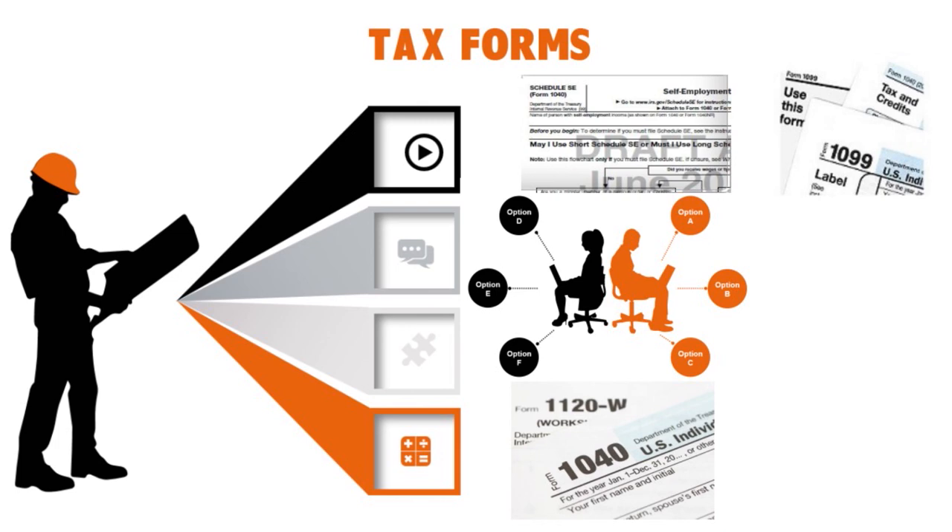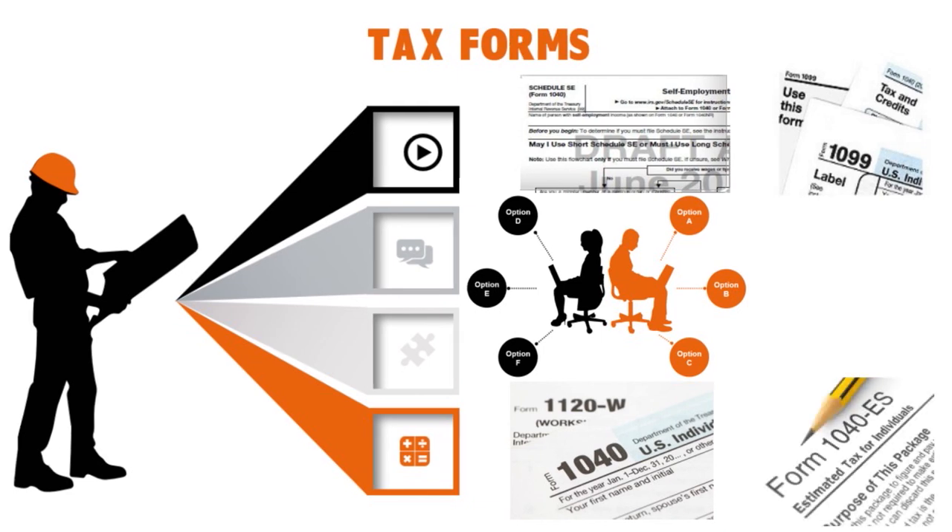Form 1040-ES: generally, most independent contractors have to submit taxes to the government every quarter. You have to pay quarterly taxes if you expect to owe $1,000 or more in taxes for the year — roughly if you plan to make more than $5,000 in 1099 income. Before filing quarterly taxes, use Form 1040-ES to estimate how much you'll make during the year and how much you expect to pay on those earnings. The 1040-ES form includes a payment voucher you send to the government with your estimated quarterly tax payment.